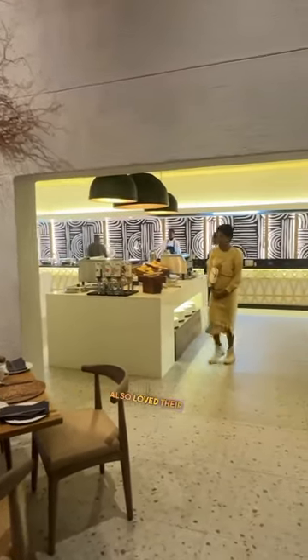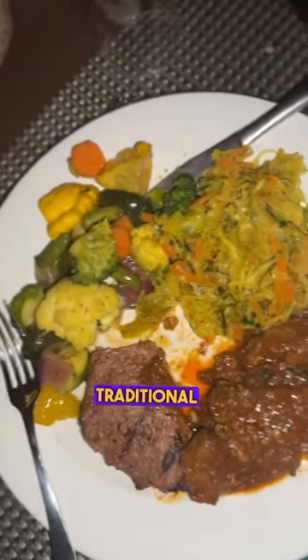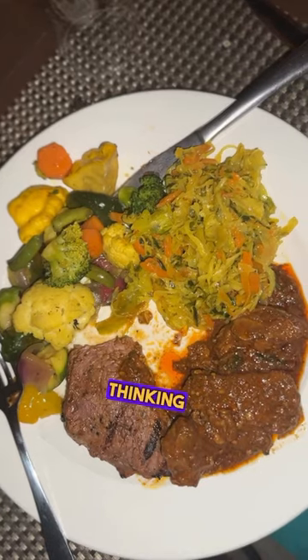I also loved their breakfast dining area. And during dinner, they had traditional performances and traditional food, which was so delicious — I'm still thinking about it.